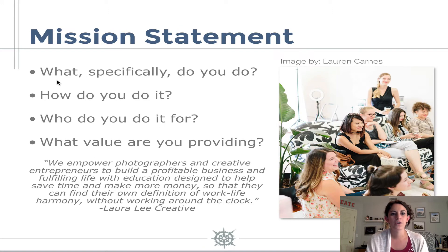So after we have our ideal client, we can go and define our mission statement. To put it simply, our mission statement is what we do, how we do it, and who we do it for. I want you guys to answer the questions in the workbook — I gave you some space to write out your answers of what specifically do you do, how do you do it, who do you do it for, and what value are you providing.